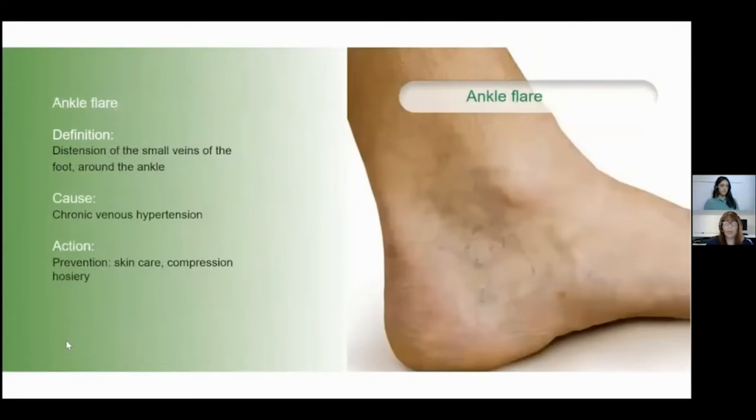Ankle flare is where there is distension of the small veins of the foot and ankle — you can see quite clearly in the picture the veins becoming visible around the ankle. The cause is venous hypertension, where the pressure is forcing these veins to be visible. Again, the action is to prevent further deterioration, look after the skin, and apply compression at the earliest time frame.